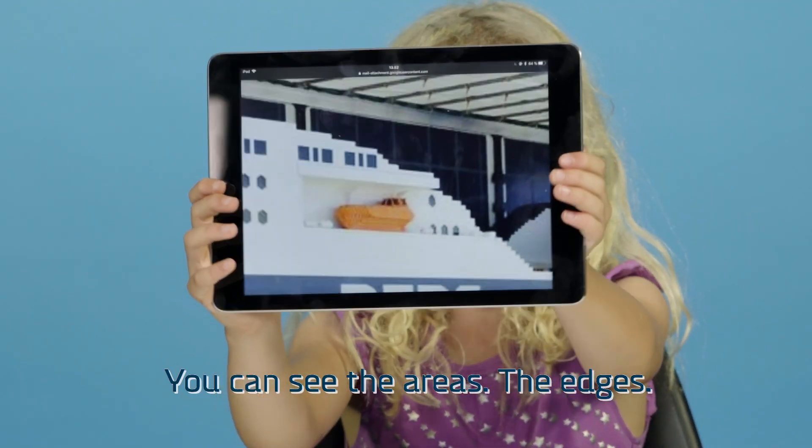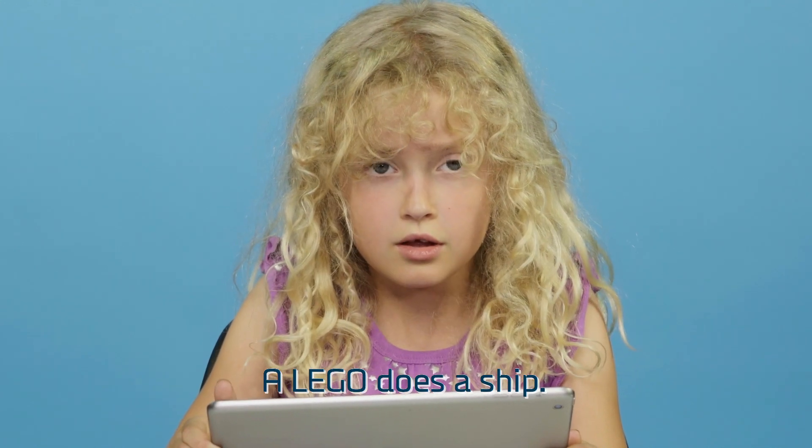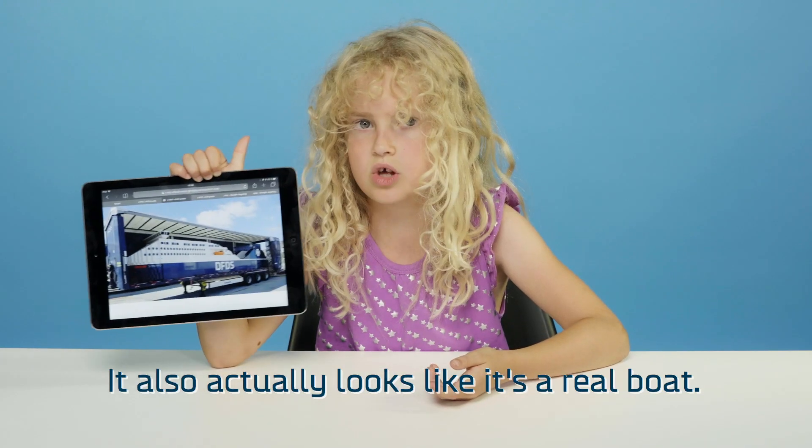It doesn't look like Lego. You can see the areas, the cans. A Lego ship? A Lego? That's a ship? It actually looks like it's a real boat.